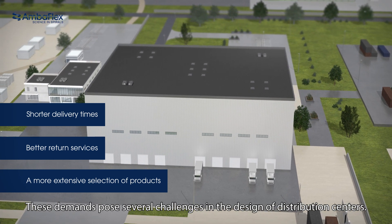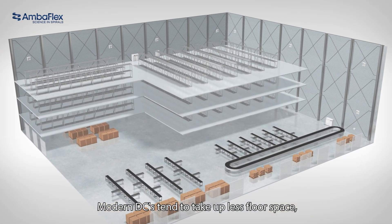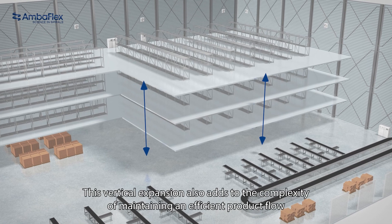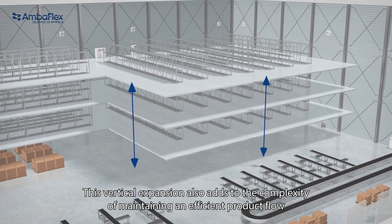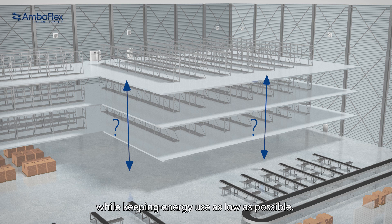These demands pose several challenges in the design of distribution centres. Modern DCs tend to take up less floor space but have increased exponentially in height. This vertical expansion also adds to the complexity of maintaining an efficient product flow while keeping energy use as low as possible.